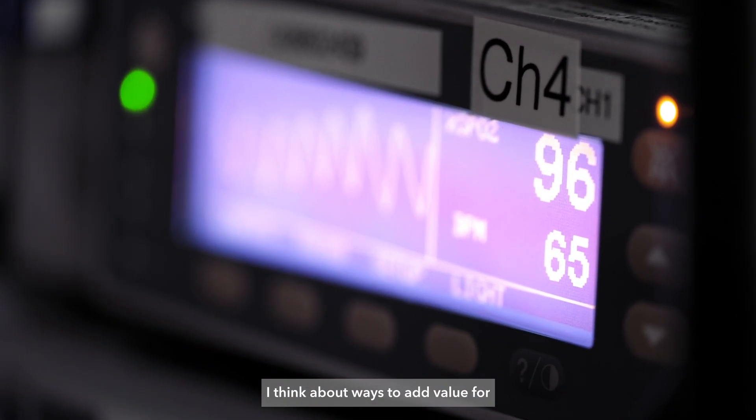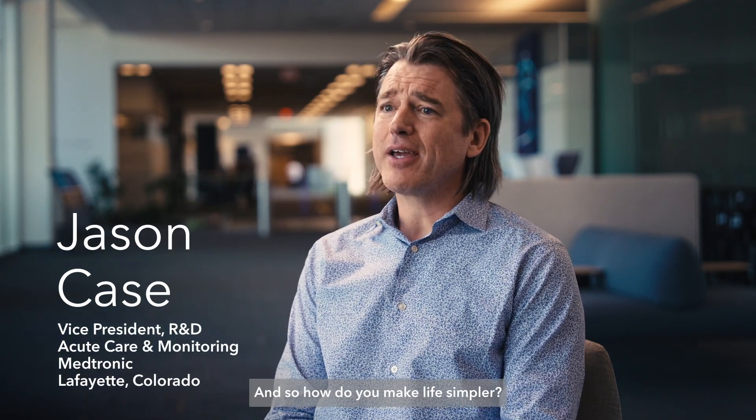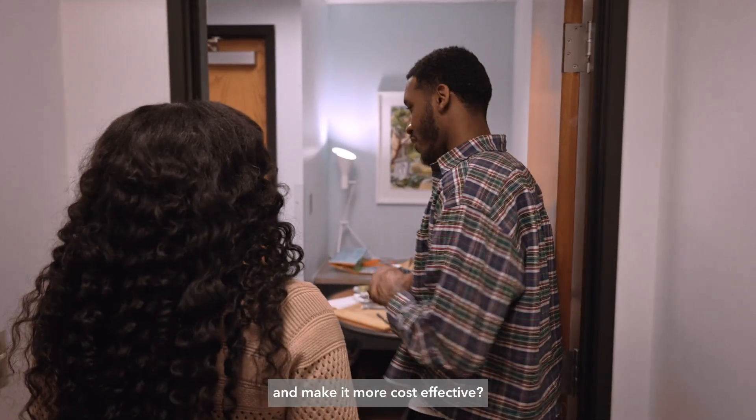When I think about AI, I think about ways to add value for patients and providers. How do you make life simpler? How do you provide solutions that help improve healthcare and make it more cost-effective?